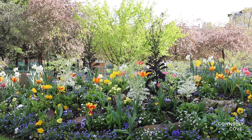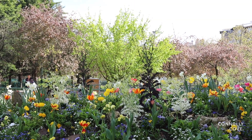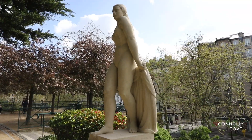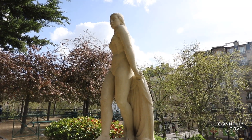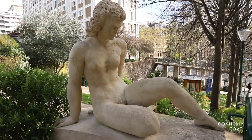Surrounding this central lawn are themed gardens, each a testament to the diversity and beauty of the natural world. Adorned with statues of ethereal female figures, these gardens exude an air of grace and elegance, inviting visitors to wander and explore at their leisure.